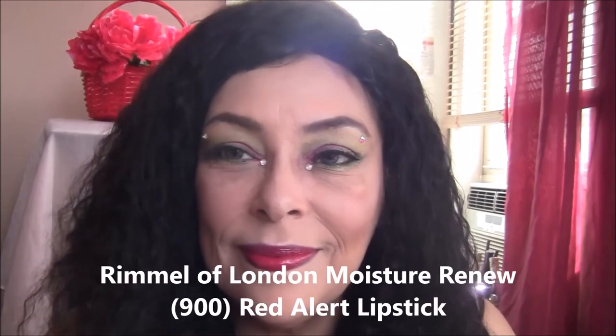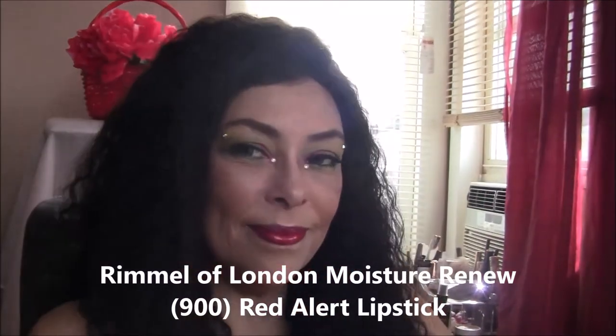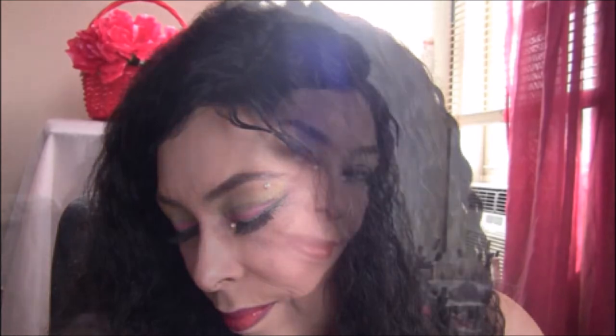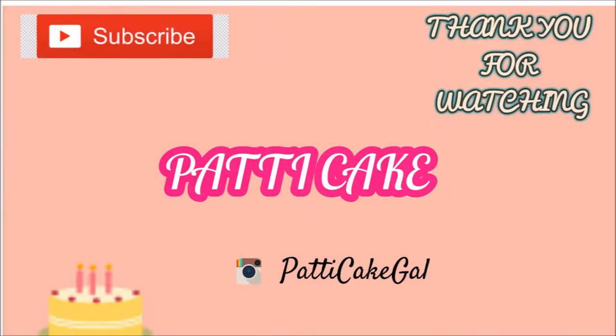And here is the finished look. I'll list all the products I used in the description box, including the lipstick, and I'll leave some links in case you want to purchase the products. Thank you for watching — don't forget to thumbs up, subscribe, and let me know what you think in the comments. See you next time! Bye!